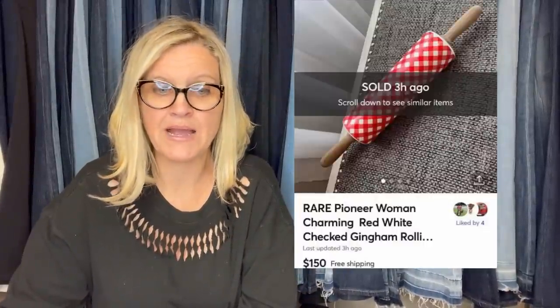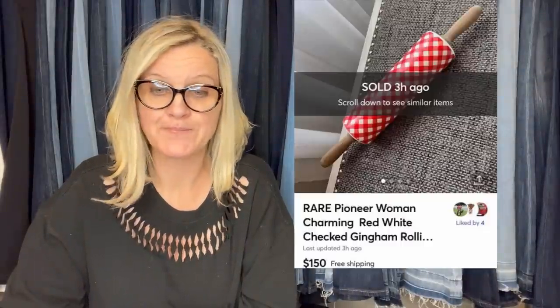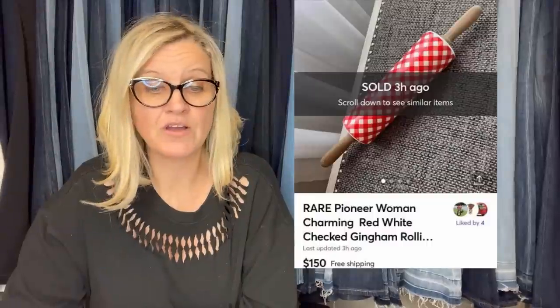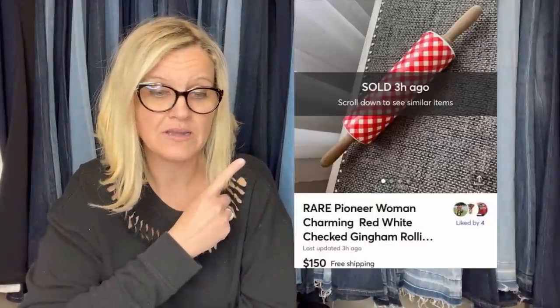Pioneer Woman rolling pin — Pioneer Woman is definitely a bolo brand. If you see it, look it up. Bought at an estate sale for $2.50, took a best offer of $150 with free shipping. Could have maybe gotten a little more, but happy with a quick flip — made over $100 in just a few hours of being listed on Mercari.